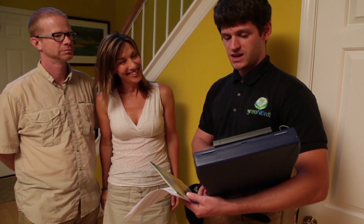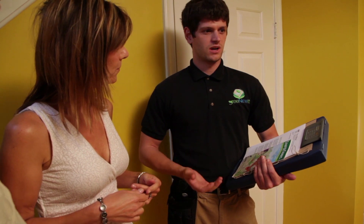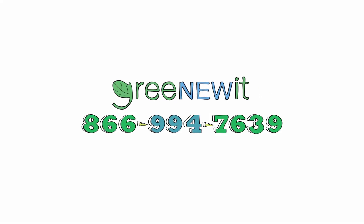Take advantage of this service that you're already paying into so that you can experience the cost savings while reducing your energy consumption today. Give us a call at 866-994-7639 or visit our website at www.granuit.com.